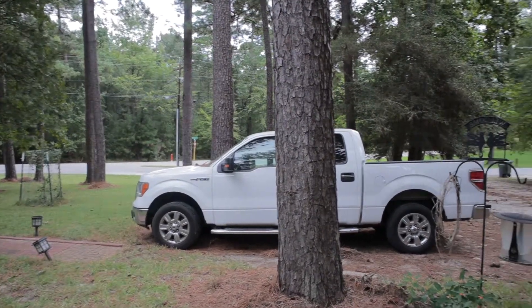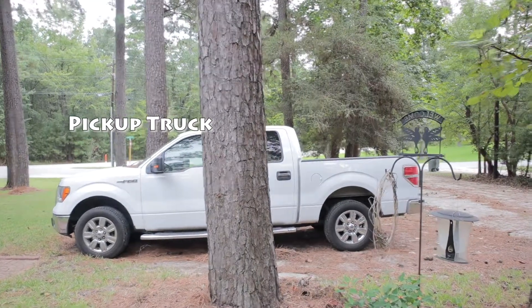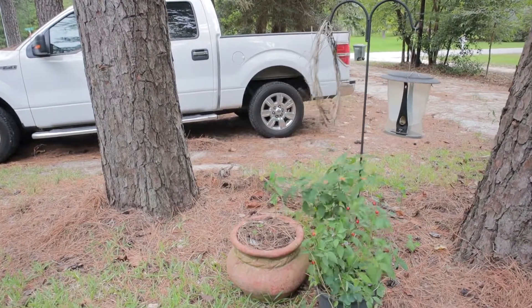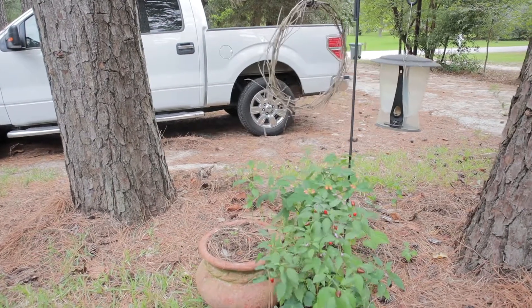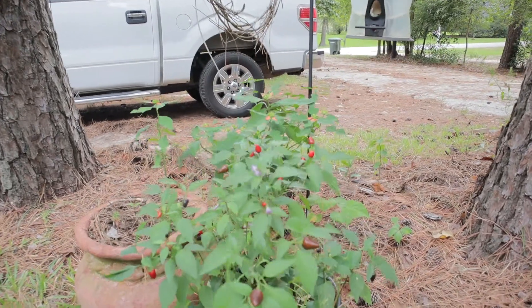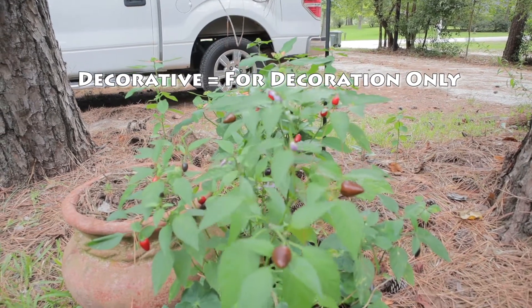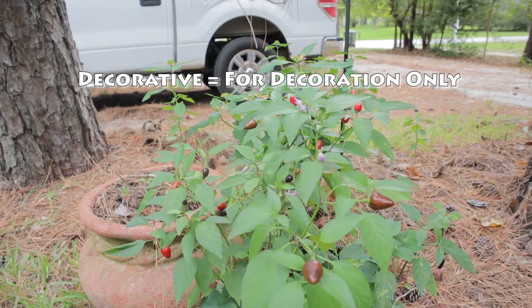Here we have my pickup truck, which is parked in the front yard. Here we have some other plants, and this is a decorative chili plant. We say decorative because these chilies are not meant to be eaten — you can't eat these chilies. They are just for decoration.